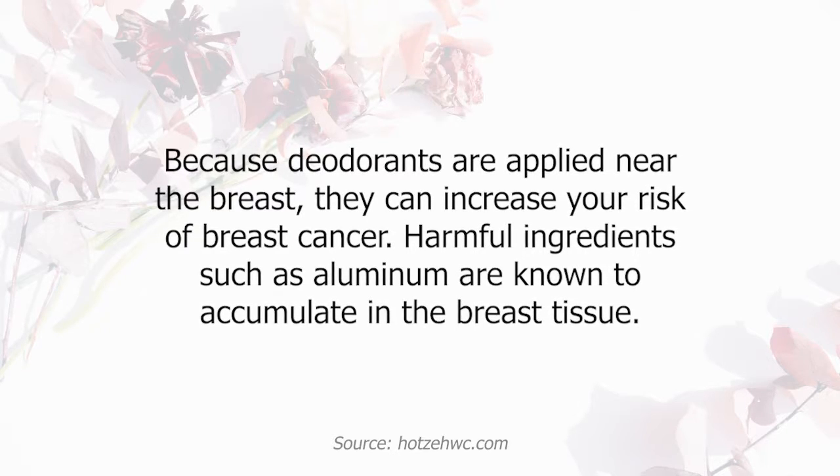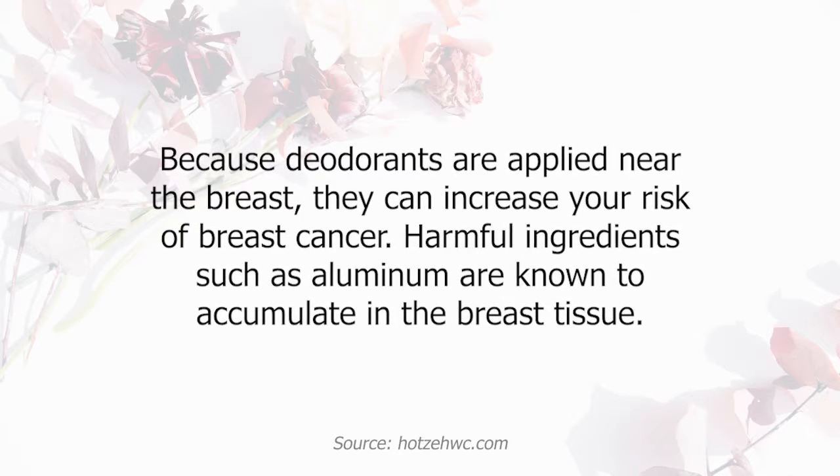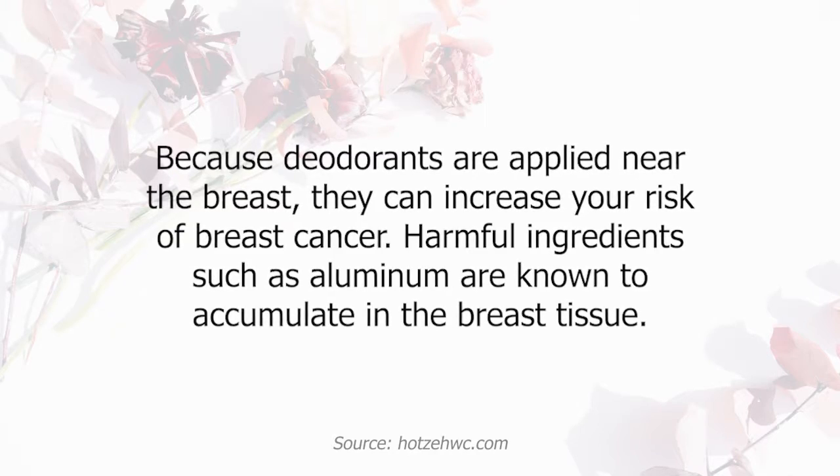Harmful ingredients such as aluminum are known to accumulate in the breast tissue. The more you know about the products that you use, the more confident you'll feel about what to buy, and you'll feel good about yourself.